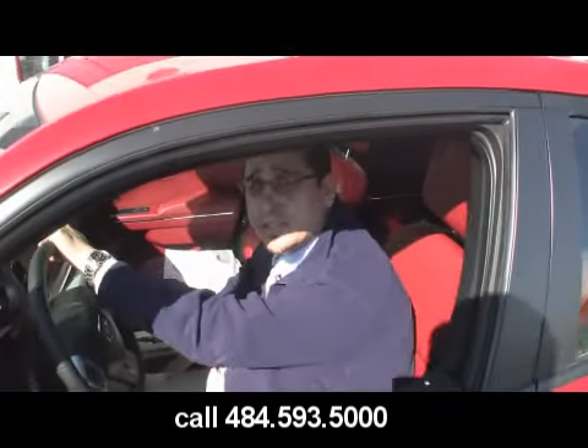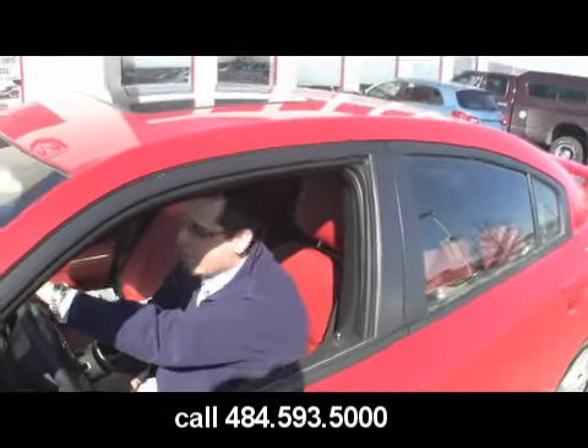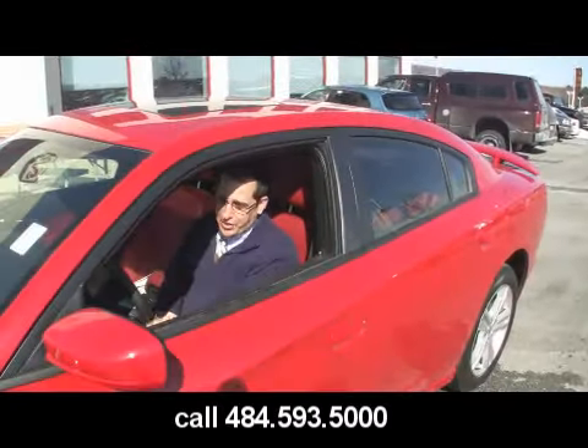What are we looking at here, Mark? David, this is a 2011 Dodge Charger RT all-wheel drive. Beautiful, beautiful 2011.